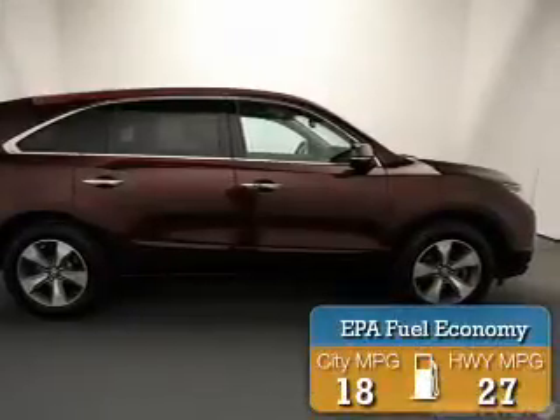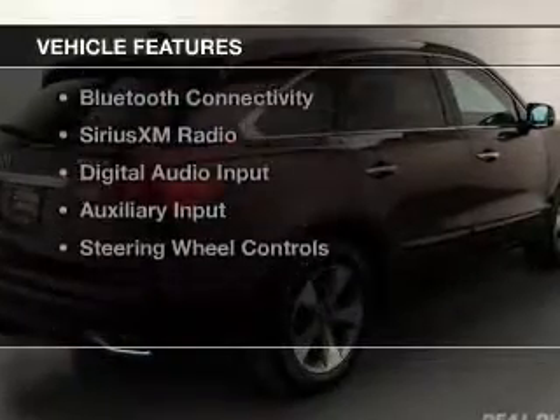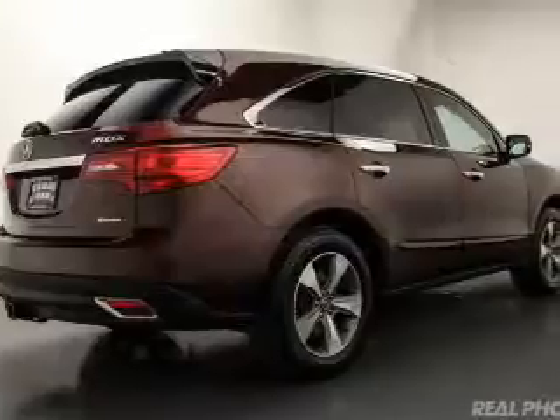Great fuel efficiency saves you money by requiring fewer trips to the gas station. The features include power sunroof, internet connectivity, electric trunk, leather seats, and heated seats.